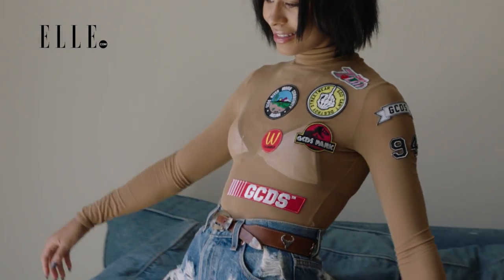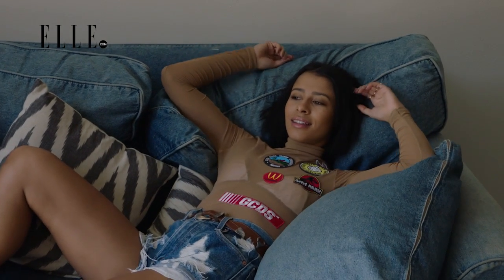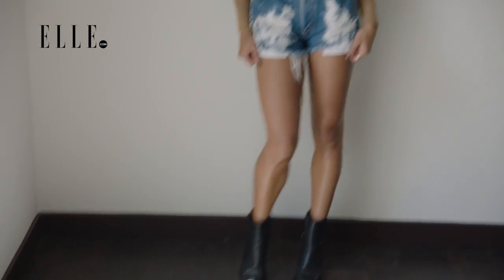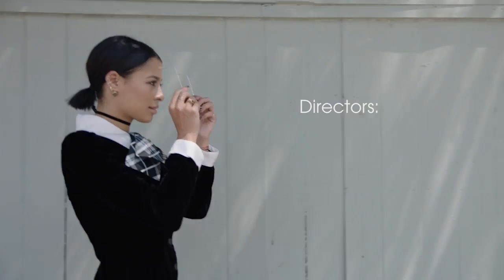Denim ages really well, especially when it's vintage denim. The rips and tears and fraying just add value to the piece and make it more unique and more of a statement. So when it ages, it tells that story, and I'm just adding to it.